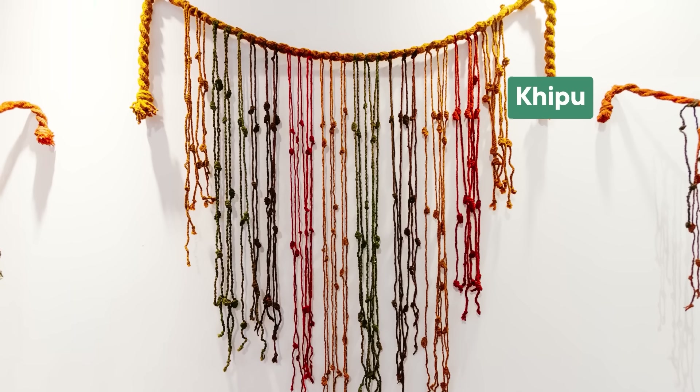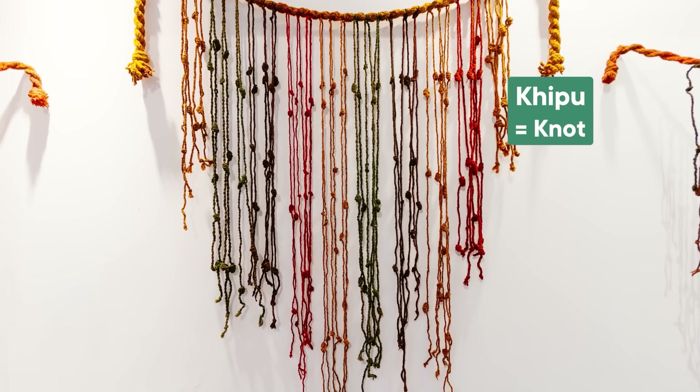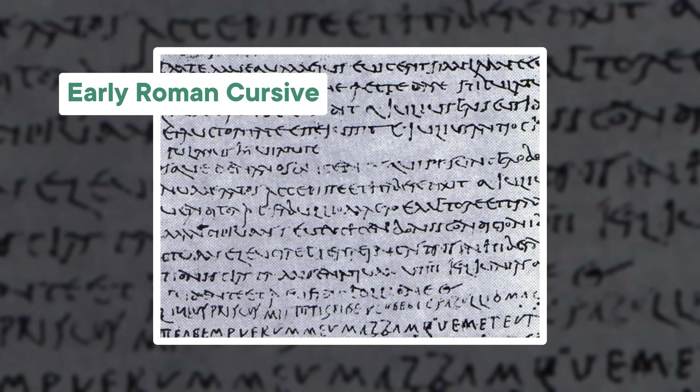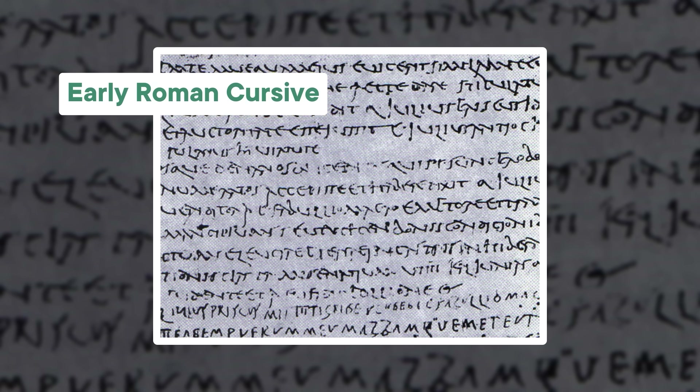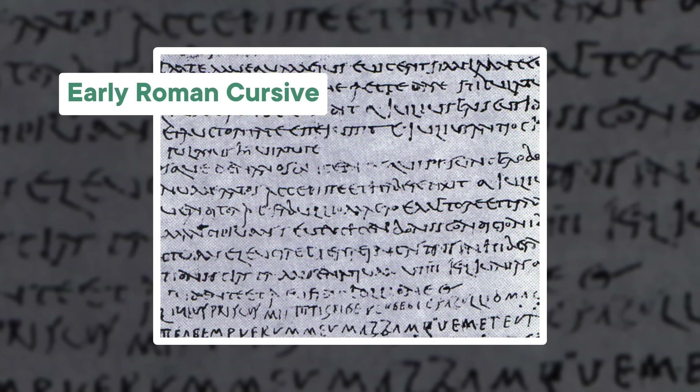The word quipu comes from the Quechuan word for knot, and they look kind of like a really intricate necklace. But they're part of a debate about what actually counts as writing, and also what makes a successful civilization. From ancient Rome to the Abbasid Caliphate, empires throughout history used writing to pass on information, and also for fun administrative tasks like taxes and census data — all the stuff that helps you oversee a massive territory with a lot of people.